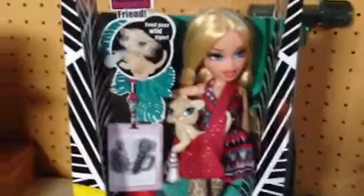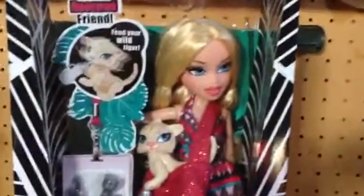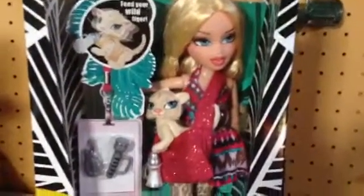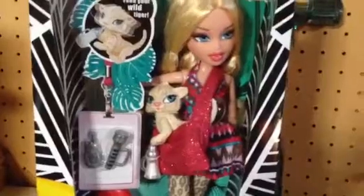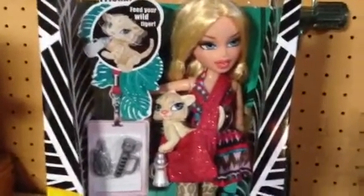Thank you guys for watching my super awesomely short review on In the Wild Chloe. Let me know what you guys think. Don't forget to go check out Jade and Yasmin's review — they are together in one review because I had to get Chloe a separate time. Let me know if she's good enough for you guys to buy. Is she worth the money? She was $14.97 at Walmart. They do have the taller bodies, so be aware of that. Thank you guys for watching — don't forget to subscribe, like this video, and leave your comment. I'll see you later, guys. Bye!